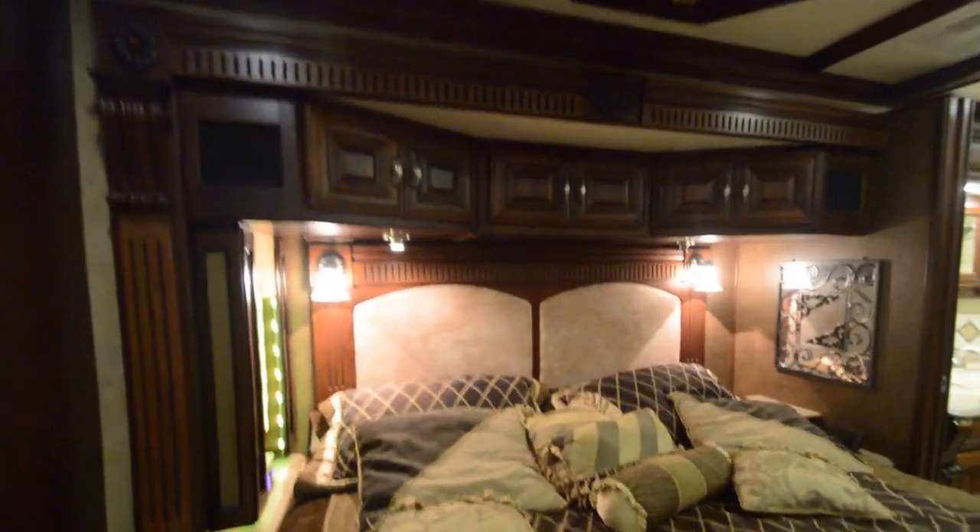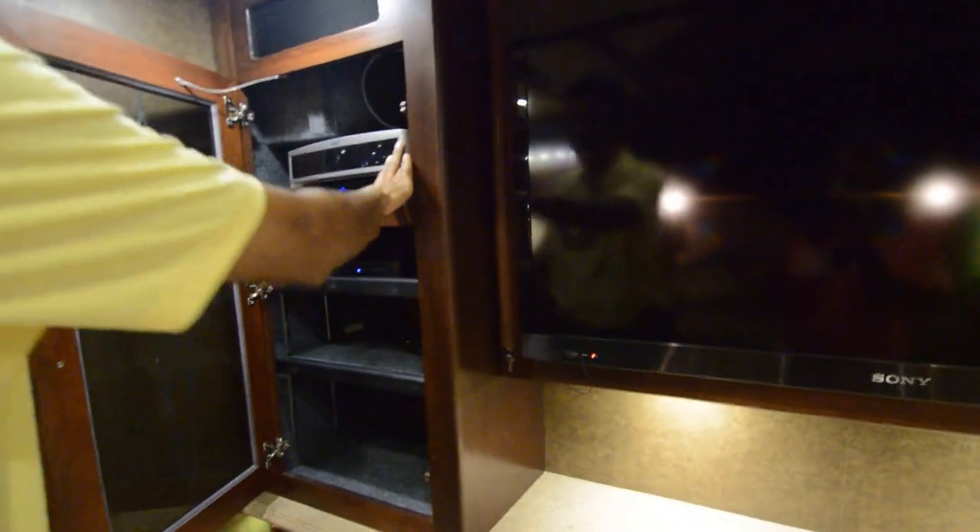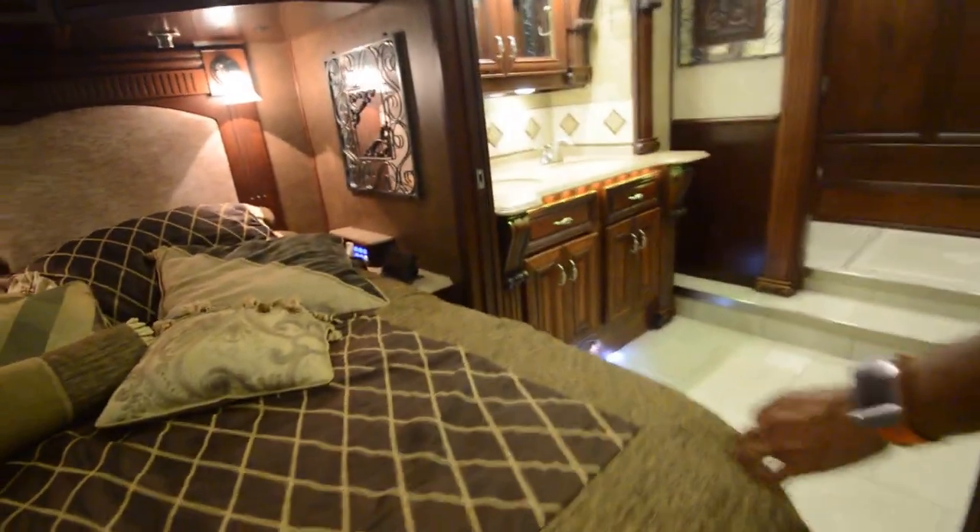The bedroom consists of a king-size his-and-hers Sleep Number bed. Got a wireless remote to adjust the firmness or softness you like. Ceiling fan. Got electric shades on one side, nice headboard on the back. Over here we have another 50-inch TV with a Blu-ray player. Bose surround sound system — the list just goes on and on on this Heritage. It's a chance to buy it at a great price — less than half of the original cost.